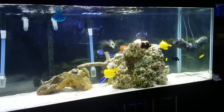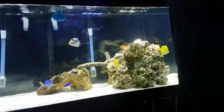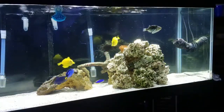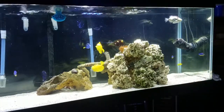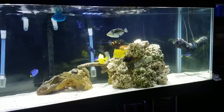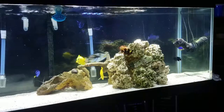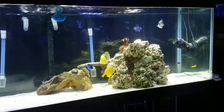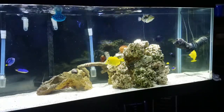You guys can see the craziness that ensues at feeding time here. That Niger trigger has been eating pretty good — he was eating flake food last night pretty much soon after he went into the aquarium and got comfortable. He's not shy; he's actually hanging out in the middle of the aquarium, not hiding in the rocks like some Niger triggers tend to.